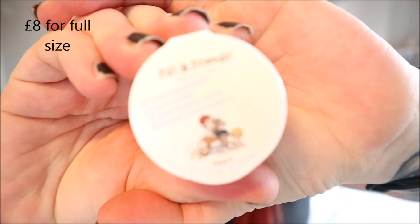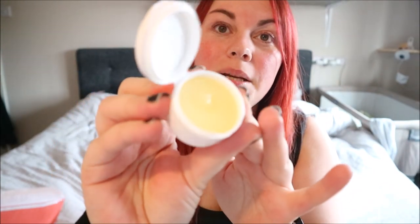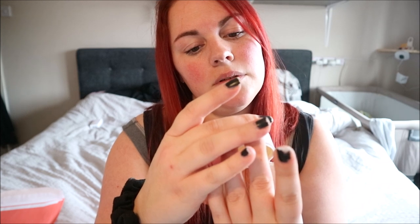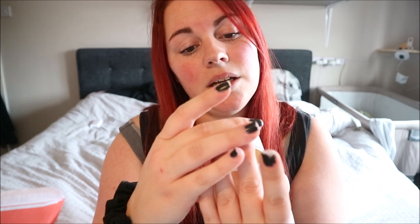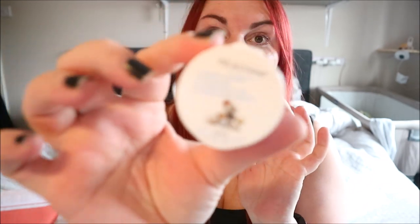This is another baby one — it's Fifi and Friends Bottom Butter, which I just thought was such a cute name. It's a little flip pot and it's a really nice big sample. It's suitable from newborn, hypoallergenic, dermatologically tested, and contains organic coconut oil. It's basically a nappy cream and I thought it would be a good size to put in my changing bag because it's not too big.